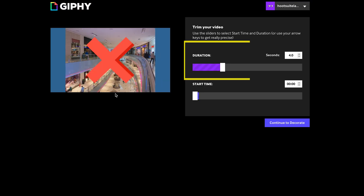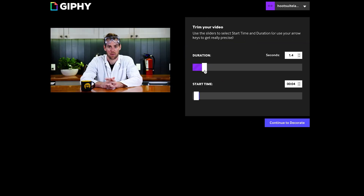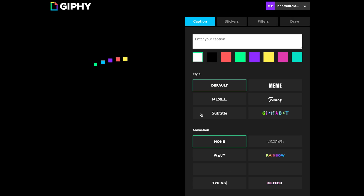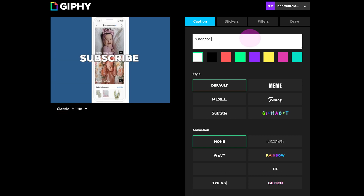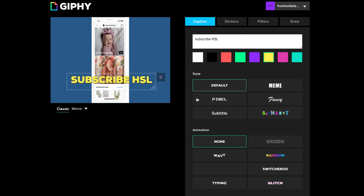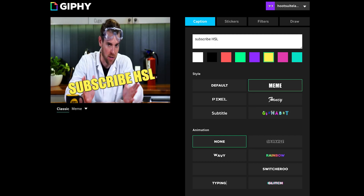Giphy will pull that video into its platform and you can choose the duration — how long that GIF will actually last — as well as the start time of where you want the GIF to begin. Next, head over to 'continue to decorate.' Giphy will automatically create the GIF from your selected duration and time. You can add copy — for example, 'subscribe HSL' — then drag the text around, change the color using the color palettes, adjust the size from the bottom corner, and add rotation. You can also choose your font and animation style.